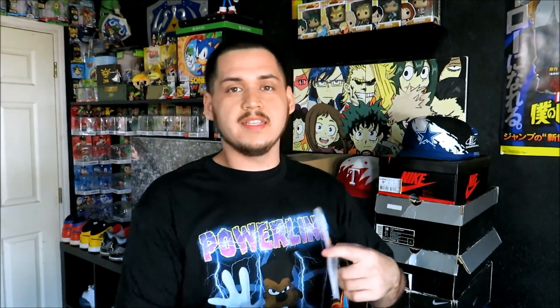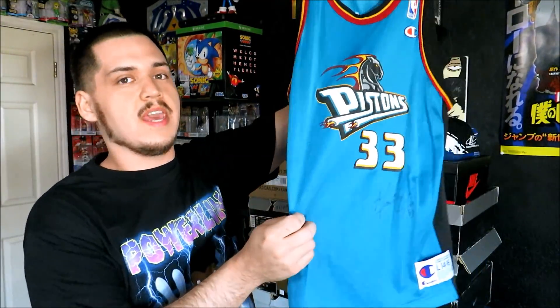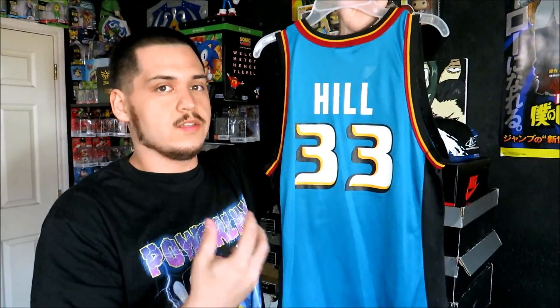Now we're going to get into my Champion jerseys. The first one is not my size — it is a Grant Hill, youth large. The reason why I kept this one around is there is an autograph on it. I don't know if it's authentic or not, but I thought I would just keep it around. You can see it says 'Grant Hill 33.' I thought this one was pretty cool, and I think I got it from a garage sale.